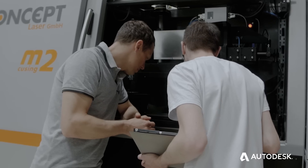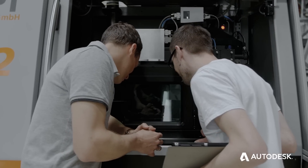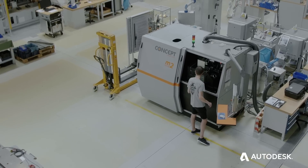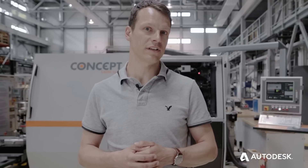We used laser beam melting because these lattice structures are impossible to manufacture by conventional manufacturing processes. We supported this project because lightweight design is one of the research focuses at Fraunhofer IWU, and Philipp has perfectly demonstrated the capabilities of additive manufacturing.